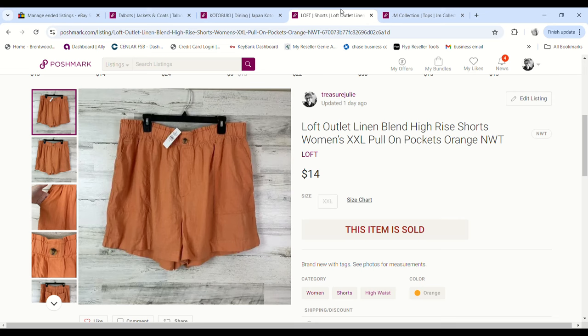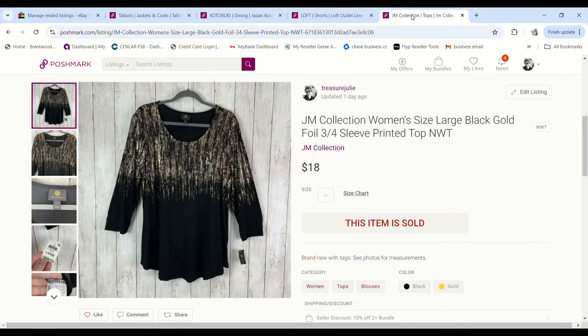These Loft shorts were new with tags in XXL, and those are the two reasons I got them — actually three, probably, because they were linen blend also. They were 99 cents, they sold for $14, and I made a $10.06 profit.